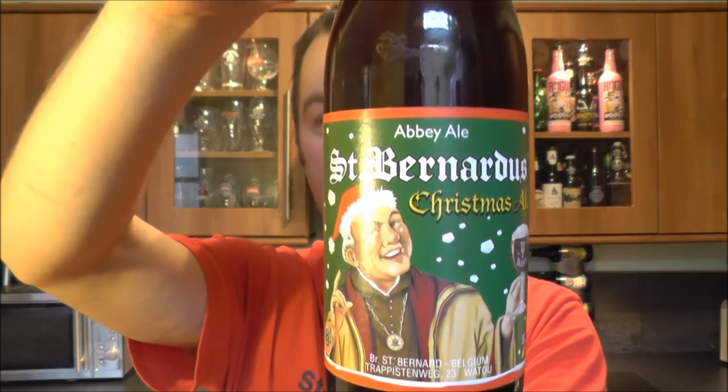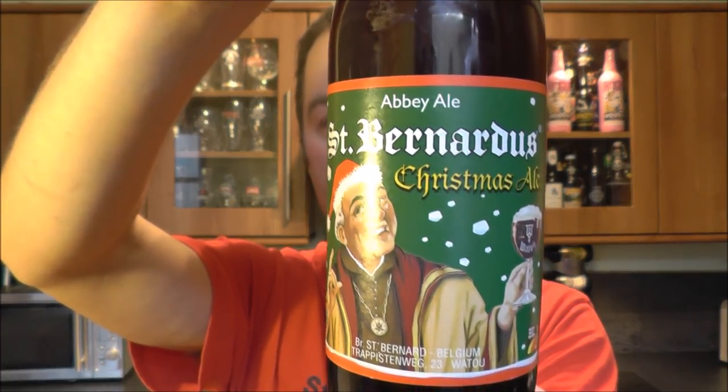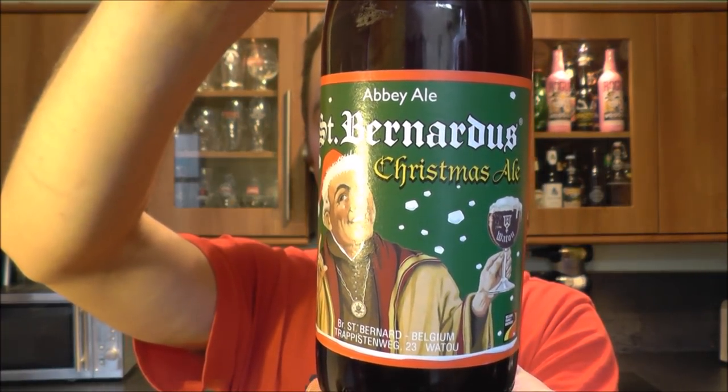It's Beer in the Flock on Real Oil Craft Beer. Today we've got a beer from Brasserie St. Barnardas, and it is the St. Barnardas Christmas Ale coming in at 10% ABV.